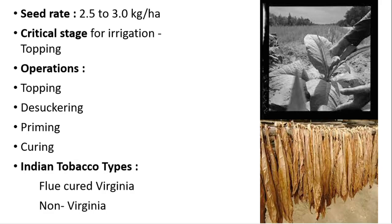Priming is the removal of the matured leaves from the plant, and the entire harvesting needs five to six primings. Curing is the drying of leaves to remove the moisture content, and it is done to impart the required color, texture, and aroma. In India there are two major types of tobacco: flue-cured Virginia type and non-Virginia type.